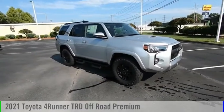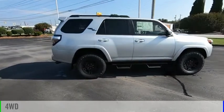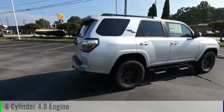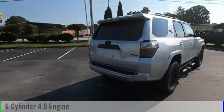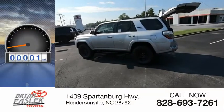We are pleased to show you the 2021 4Runner. This vehicle is powered by a four-wheel drive, six-cylinder, 4.0-liter engine and comes with a five-speed automatic transmission. This vehicle has less than 100 miles.